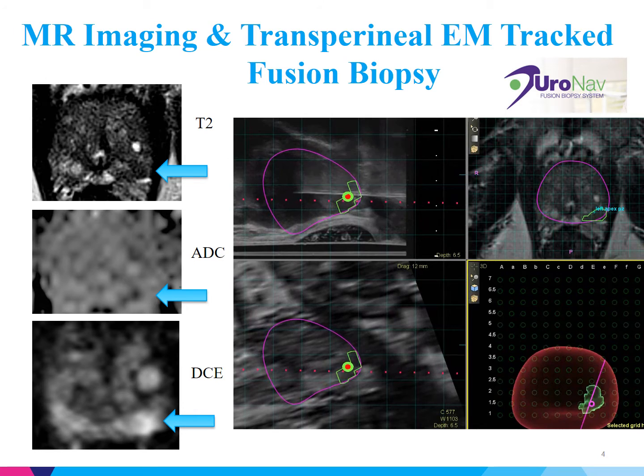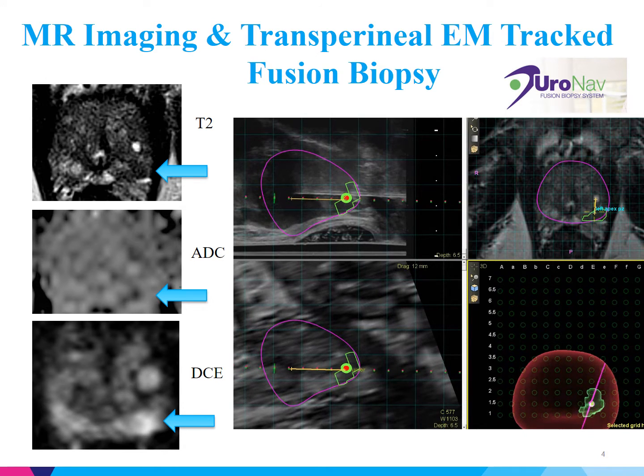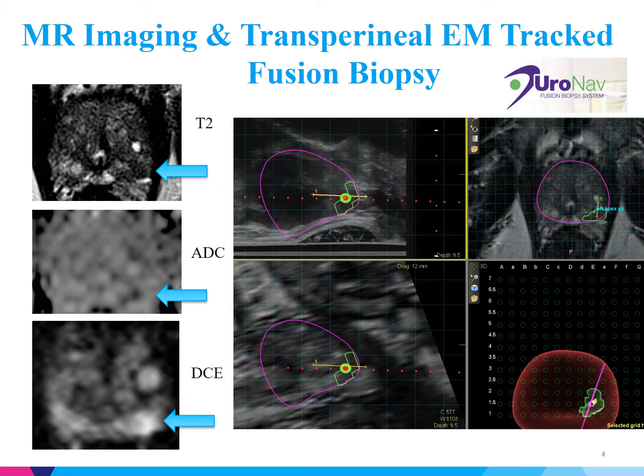On biopsy, the patient was found to have Gleason 3 plus 4 prostate cancer and a clinically significant tumor volume. After counseling the patient and using the information from this EM-track fusion biopsy, he was enrolled in the nanoparticle ablation trial.